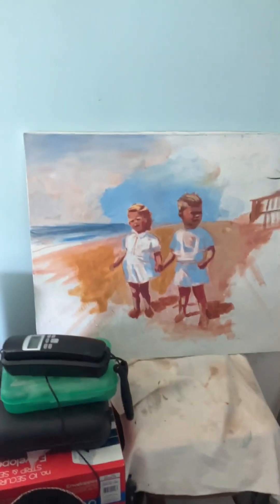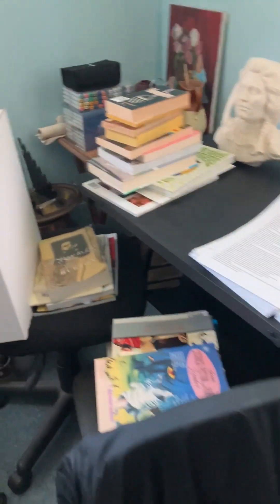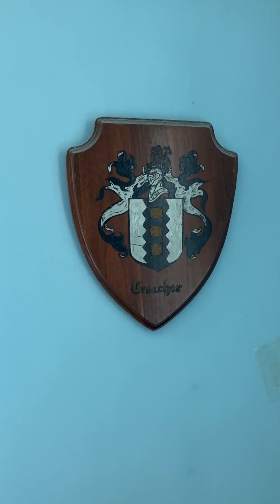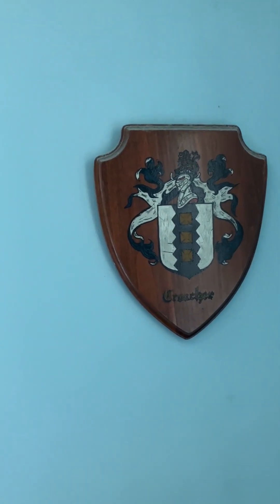This one was one I started a while back — that was acrylic — but I just haven't been able to do that much with it. This up here is the family coat of arms. I did that for my dad way back when on Father's Day.